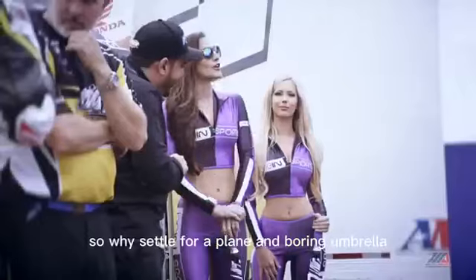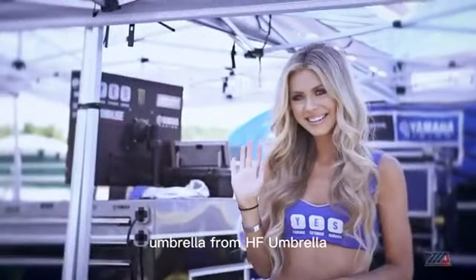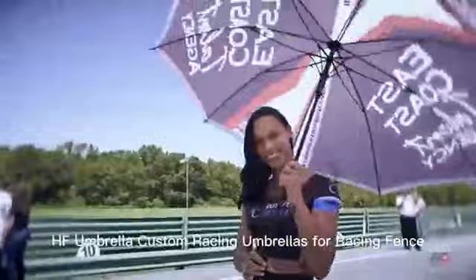So, why settle for a plain and boring umbrella, when you can make a statement with a custom racing umbrella from HF Umbrella? Get yours today and show your love for racing in style. HF Umbrella, custom racing umbrellas for racing fans.